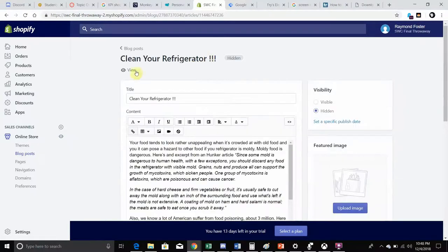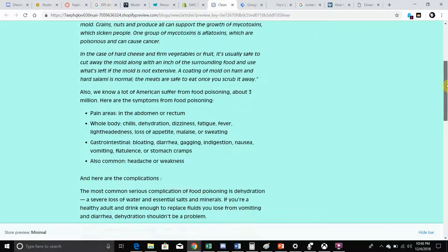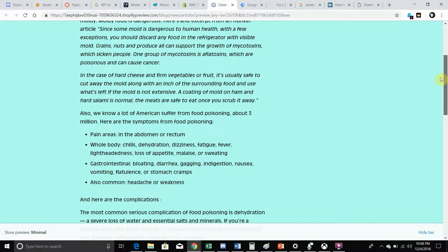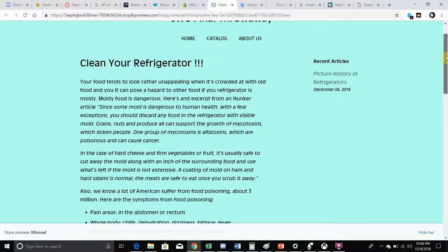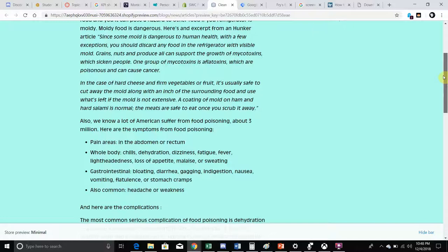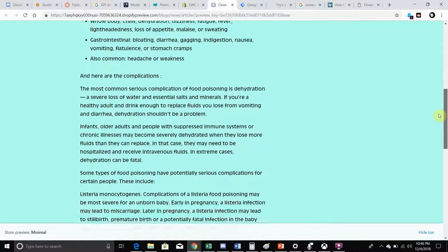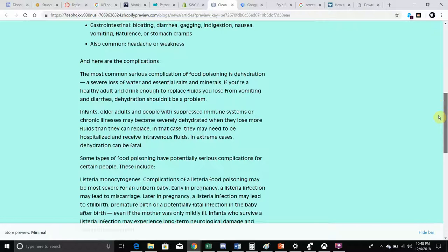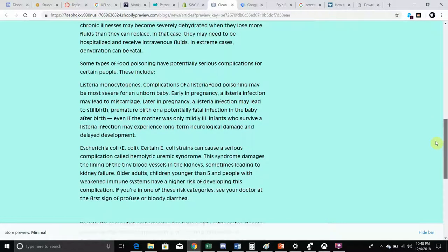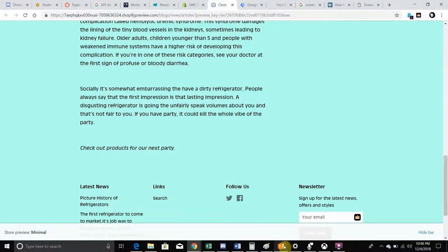This one is still hidden — I have to unhide it. I call it 'Clean Your Refrigerator.' I put some reasons here on why you should clean your refrigerator. Some points touched on include food, mold, and complications from these things — they can cause cancer, they're poisonous, and there's food poisoning. I also gave some of the complications of food poisoning, in case people were thinking it doesn't apply to them. I included that as well.